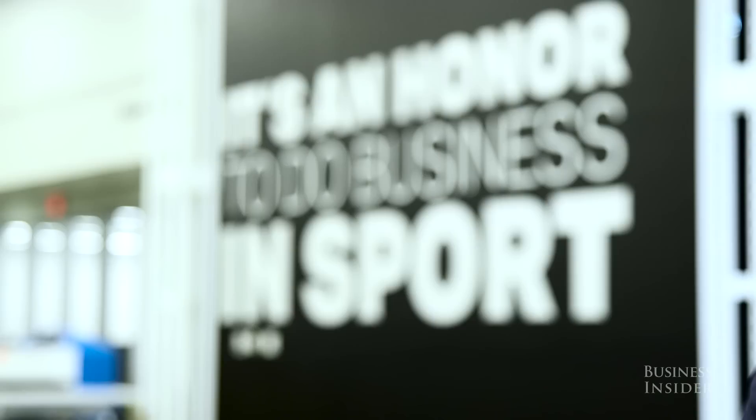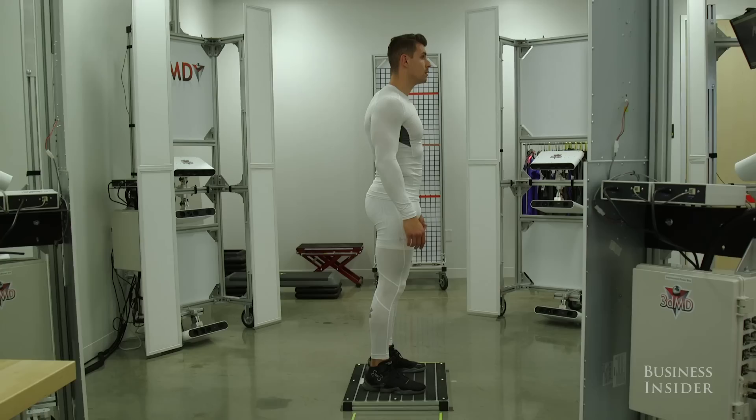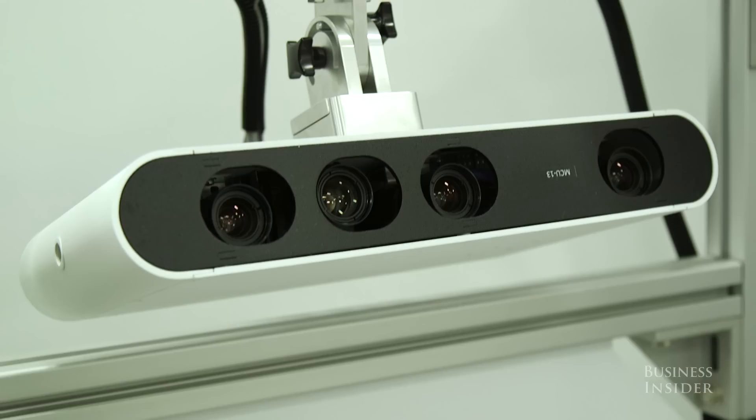This is our 3D body scanner. This is technology that was adapted from the medical industry. This scanner has 54 cameras that capture seven frames a second and allows us to capture the volumetric, the angular, and the linear data on all of our athletes.